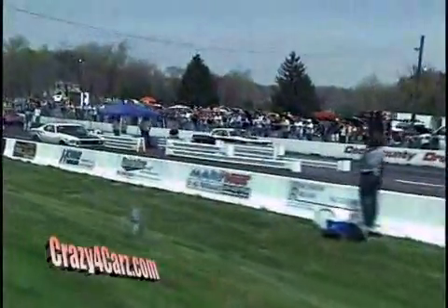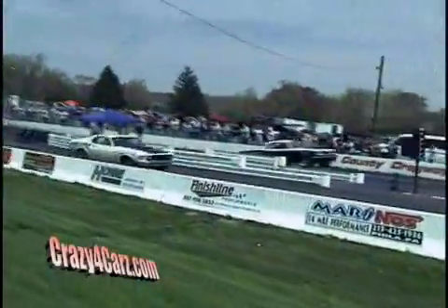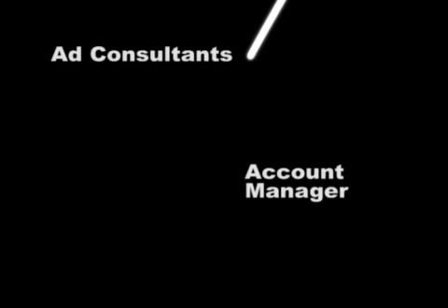My voice is just about going — we've been hollering over the top of all the drag racing all day. Thanks for tuning in. Thanks for watching CrazyForCars.com. Be sure to check out the website, CrazyForCars.com. There are great forums — tell us what you're looking for, tell us where you're going to be, make sure you see the events that we're going to be at. Thanks a lot.